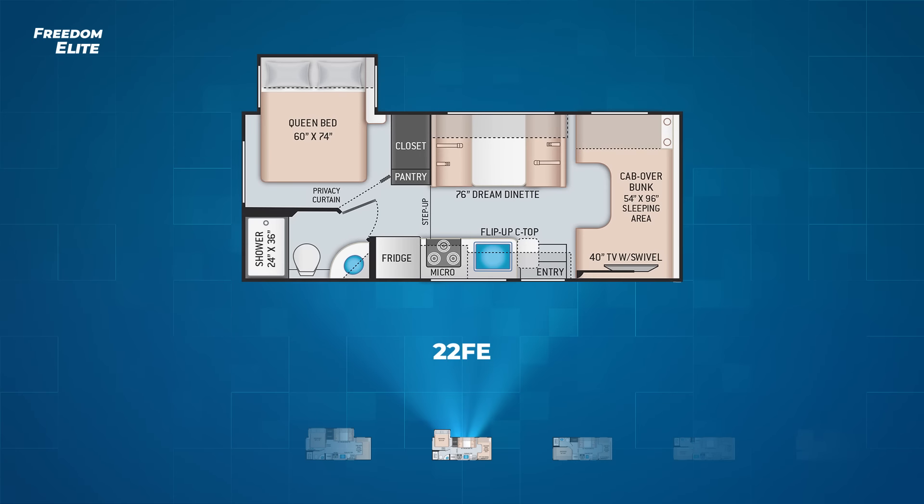On to the Class C gas Freedom Elite models. First up is the 22 FE. A single slide on the driver's side pulls out the queen bed to provide walk-around space. A full-length pantry sits across from the straight-line kitchen and beside the dream dinette. You'll find a nice-size wardrobe in the bedroom as well. As with the rest of the Freedom Elites, the 22 FE has a 40-inch TV on an easy-to-use swivel in the cab over bunk.